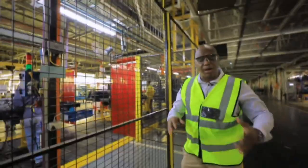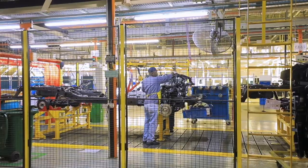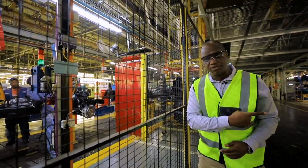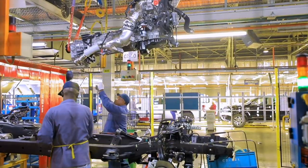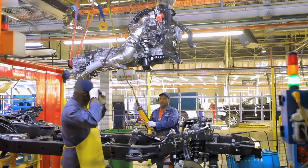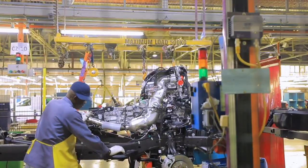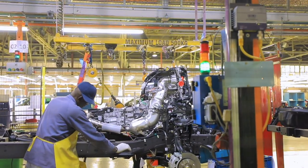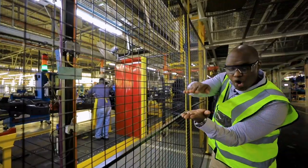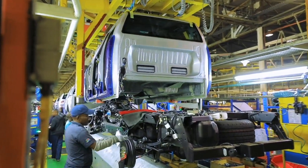What's happening on the left is called the marriage — the engine is being connected to the chassis. Ford makes the engines from scratch at their facility in Port Elizabeth; they are shipped here and connected to the gearbox. The engine comes in on an overhead crane and is brought down and married with the chassis. At this point, the chassis moves forward to the next stage where the body is placed on top — this is what's known as a body-on-frame construction.